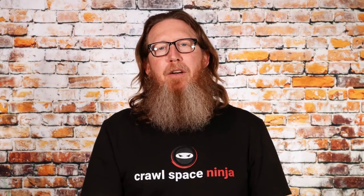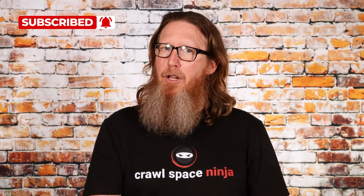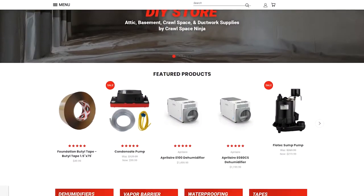If you're new to Crawl Space Ninja, we talk about everything related to Crawl Space Encapsulation, waterproofing, and dehumidification. We hope you'll subscribe to our channel, ring that notifications bell, follow us on Facebook, and check out our DIY store and our franchise opportunity.